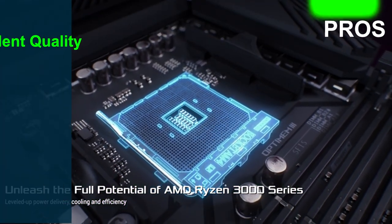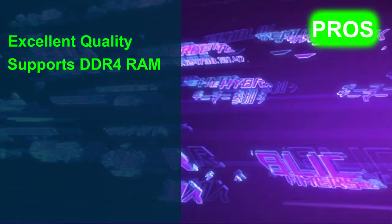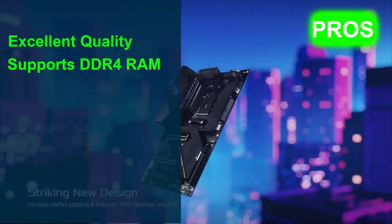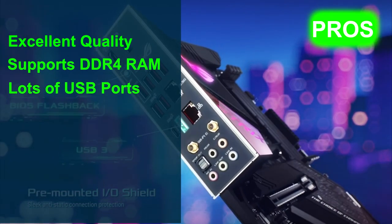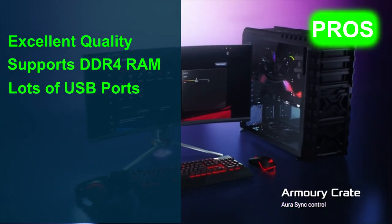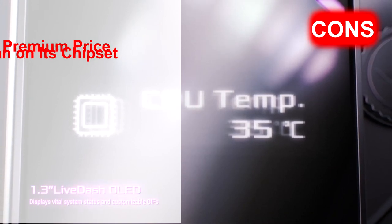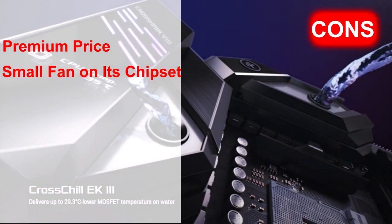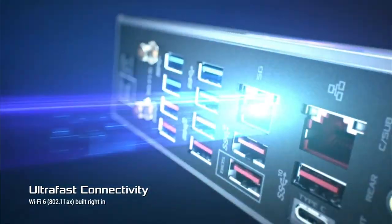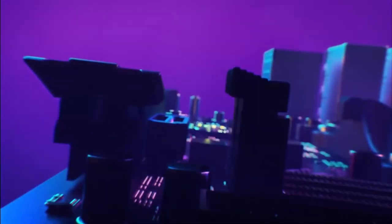Its pros are: the layout design and build quality are excellent; it supports DDR4 RAM with frequency speeds of 4600 MHz and faster; and it comes with an incredible number of USB ports, most of them fast USB 3.1 Gen 2. However, its cons are: premium price, and the motherboard has a small fan on its chipset. ROG Crosshair 8 Hero comes equipped with an optimized power design layout and all the cooling headers you need to handle the power of the latest AMD Ryzen processors.